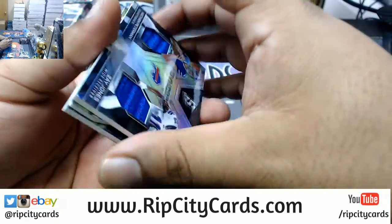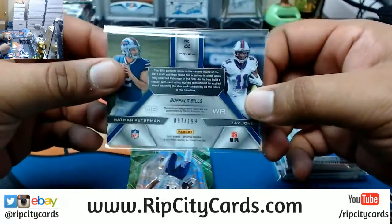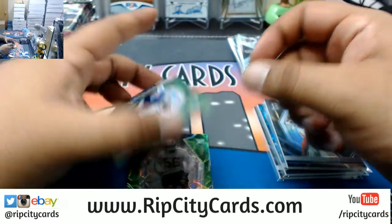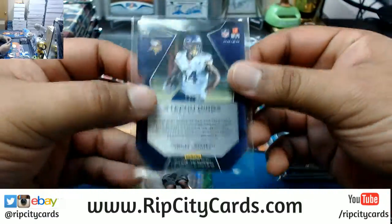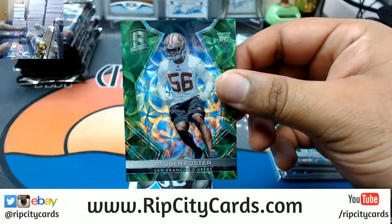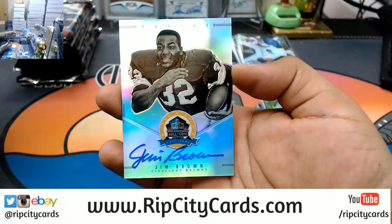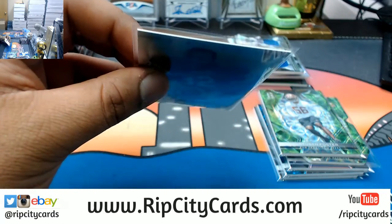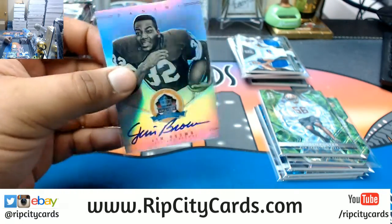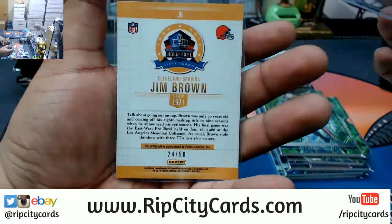Alright, we have a dual relic for the Bills — Zay Jones and Nathan Biederman, numbered to 199. Die cut for the Vikings, Stefon Diggs, numbered to 20. Reuben Foster of the Niners, numbered to 25. And an autograph for the Browns — Jim Brown. That's a great autograph, on card. Numbered to 50 — the Jim Brown autograph.